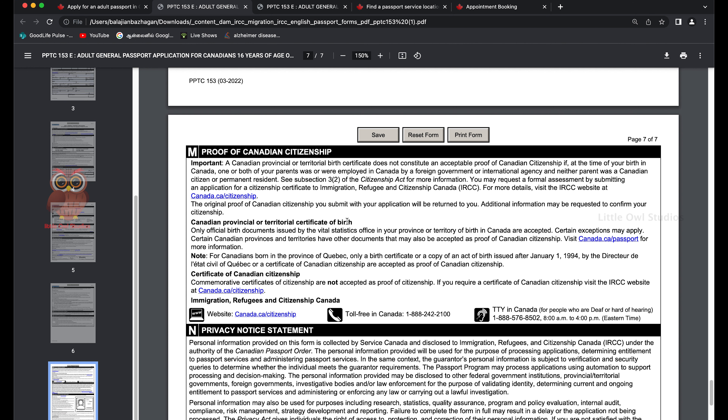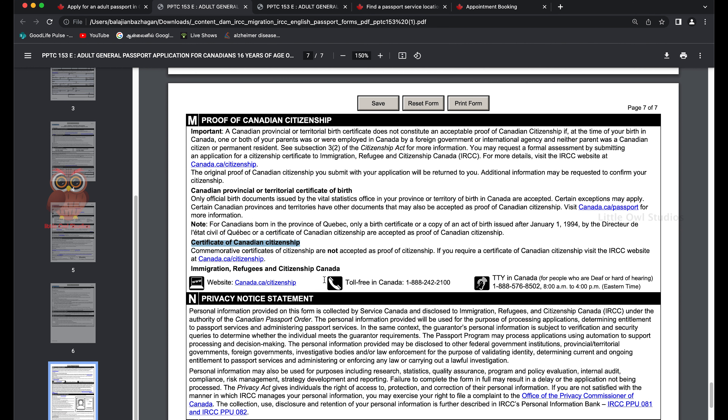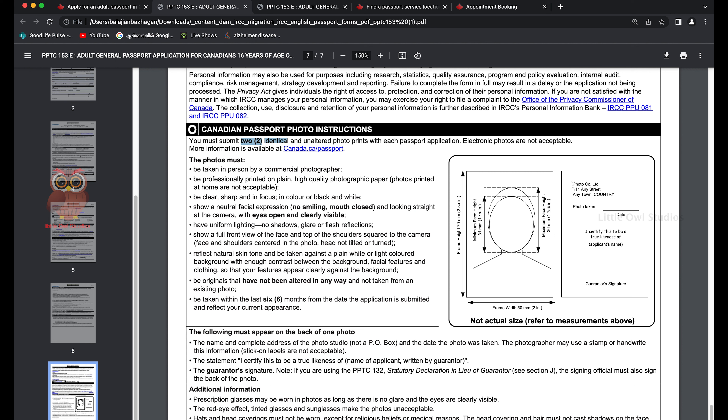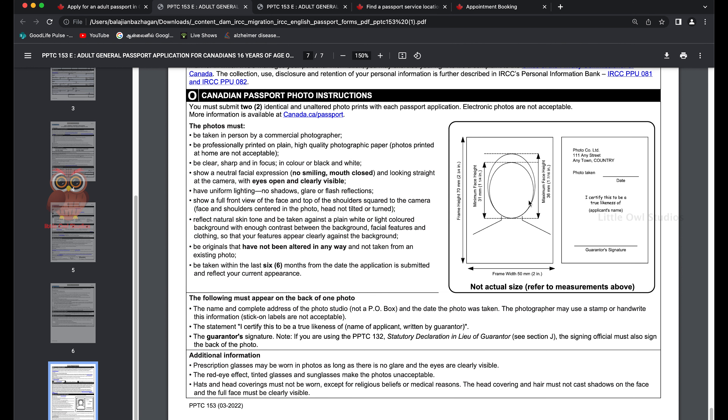For proof of Canadian citizenship, if you're applying for the first time, use your certificate of Canadian citizenship. For passport photos, the photography studio will give you a slip to attach at the back — and this is critical — the guarantor must sign the back of one photo. The mistake I made was forgetting to get the guarantor's signature on the back of the photo, which forced me to come back. Make sure you get the guarantor's signature on both the application form and the photo.